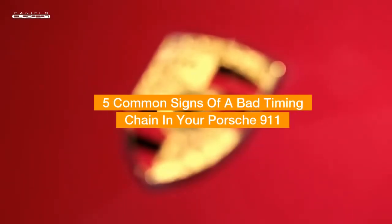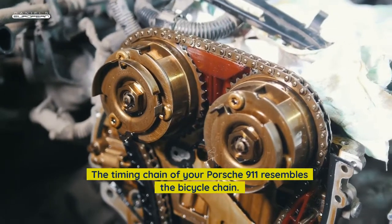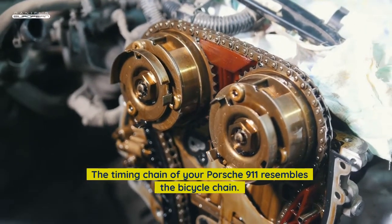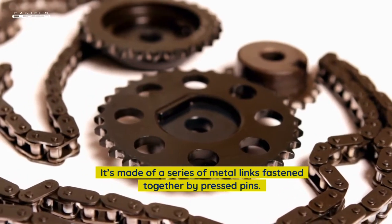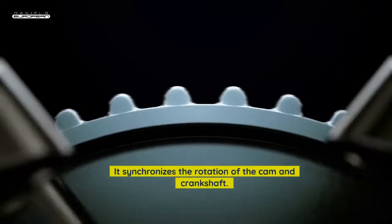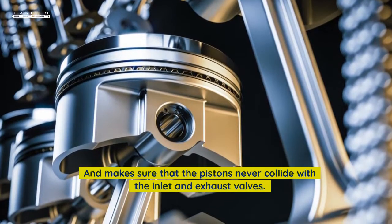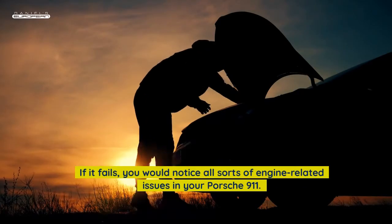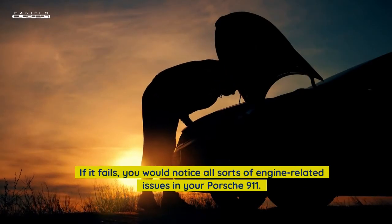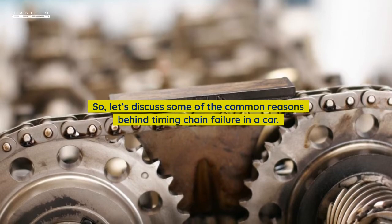The timing chain of your Porsche 911 resembles a bicycle chain. It's made of a series of metal links fastened together by pressed pins. It synchronizes the rotation of the cam and crankshaft, and makes sure that the pistons never collide with the inlet and exhaust valves. If it fails, you would notice all sorts of engine-related issues in your Porsche 911. Let's discuss some of the common reasons behind timing chain failure in a car.